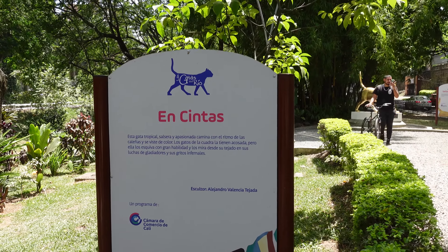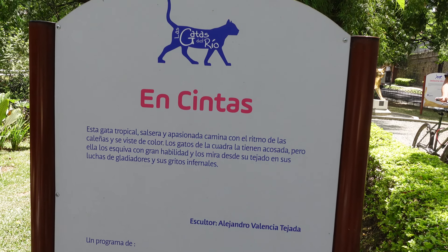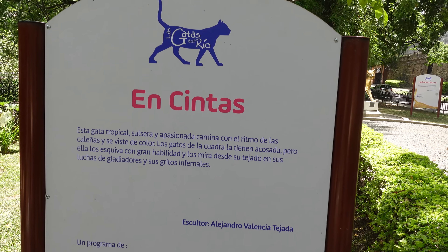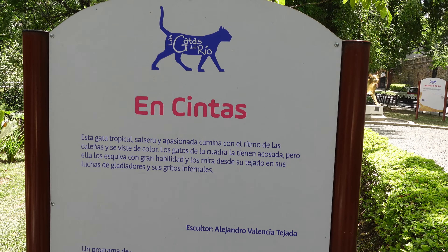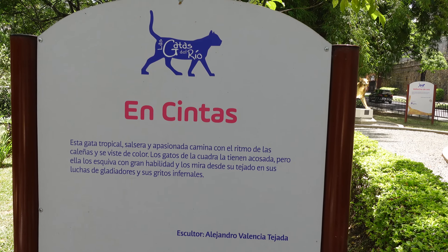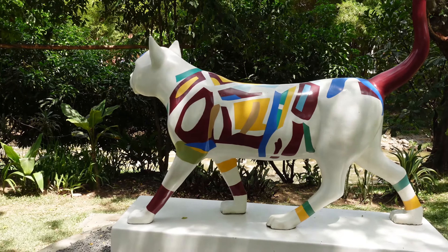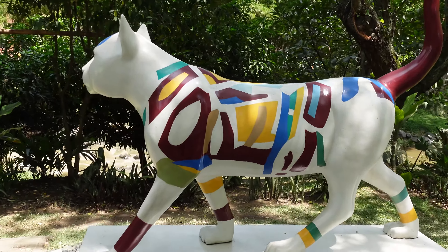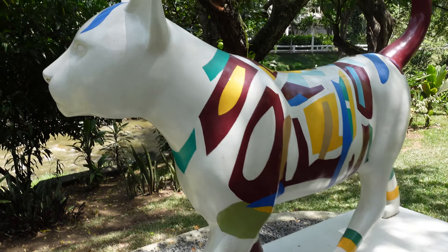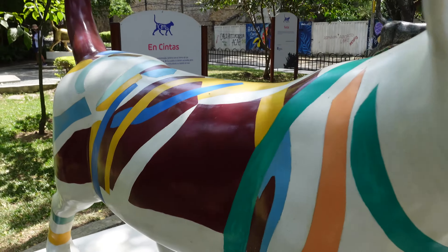Por aquí podemos ver una que se llama Encintas. Esta gata tropical, salsera y apasionada, camina con el ritmo de las caleñas y se viste de color. Los gatos de la cuadra la tienen acosada, pero ella los esquiva con gran habilidad y los mira desde su tejado en sus luchas de gladiadores y sus gritos infernales. Está pintada justamente con colores que hacen alusión a las cintas. Muy bonita escultura, muy colorida.